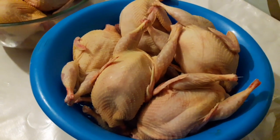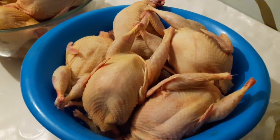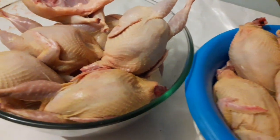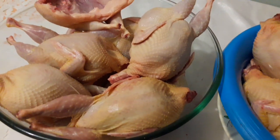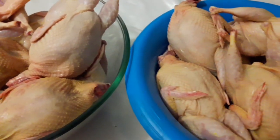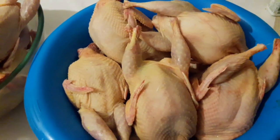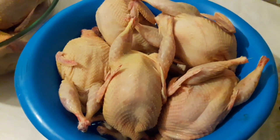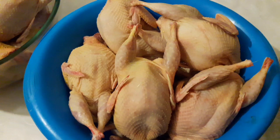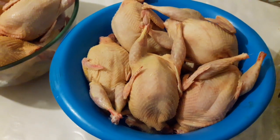Наши заказчики заскучали за мясом и требуют: «Лена, нам нужно молодое мяско перепела». Птица кормлена с самого малого на стартовом комбикорме заводского производства, и потом мы плавно переводим птицу на свою зерносмесь с добавлением травяной подкормки.